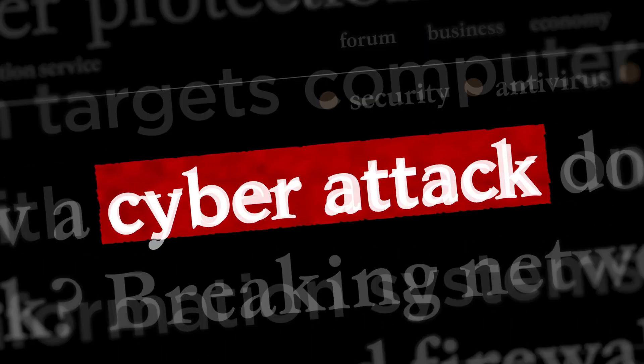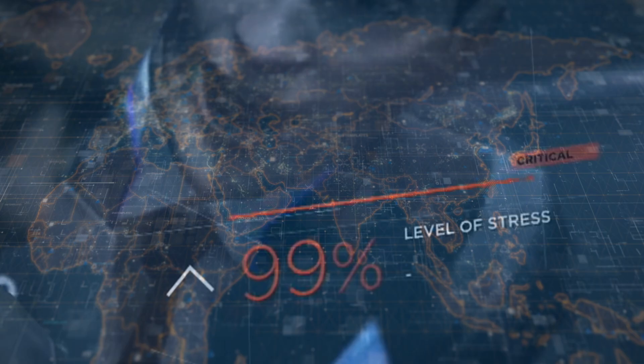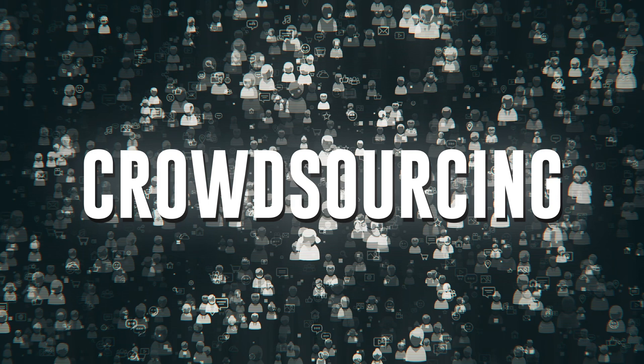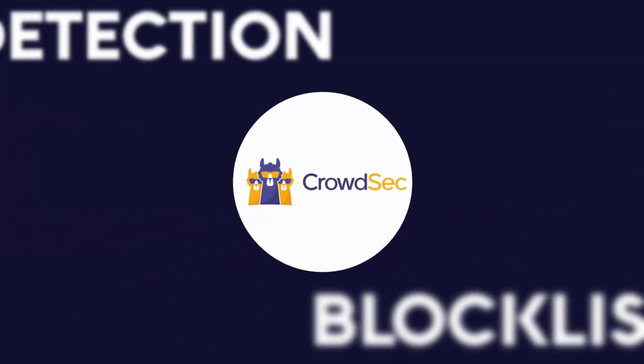They're increasing in frequency, they're getting more difficult and more impactful, and they're just all over the place. But what if I told you there was a way to fight back, not just on your own, but with a global community at your side? I'm talking about crowdsourcing. Let's get into how CrowdSec is changing the game with detection, block lists, and community-driven threat intelligence, and how these tools can empower you as a cybersecurity practitioner at no cost in some instances.